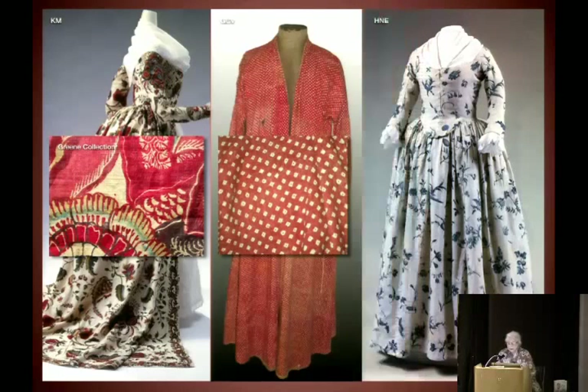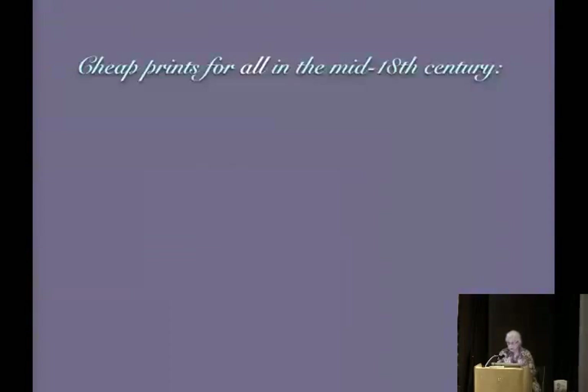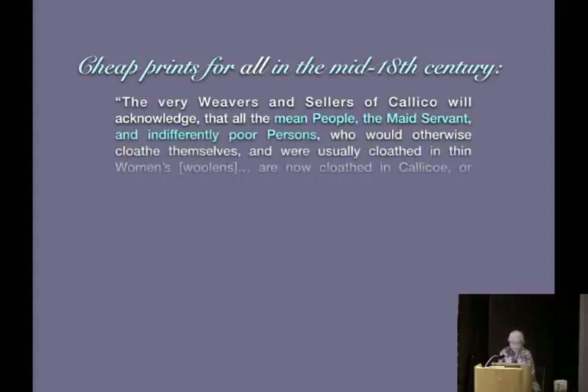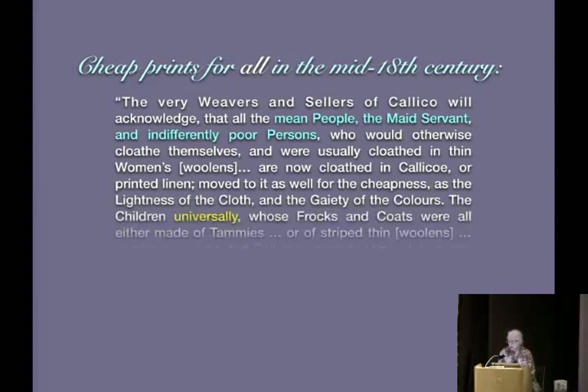Brits and Europeans figured out ways to make their own printed cloths — that's a whole story in itself. This is a copper plate example, with a close-up of copper plate printed fabric. The Europeans were getting into the act. But there was cheap stuff out there — in fact the copper plates were meant to be cheap. A mid-18th century quote: 'The very weavers and sellers of calico will acknowledge that all the mean people, the maidservant and indifferently poor persons, are now clothed in calico or printed linen, moved to it for the cheapness, lightness of the cloth, and gaiety of the colors.'